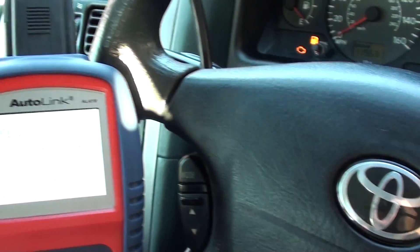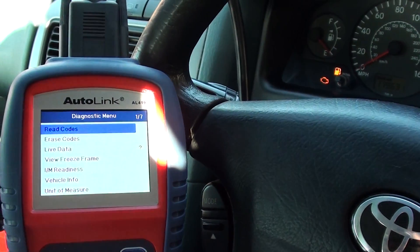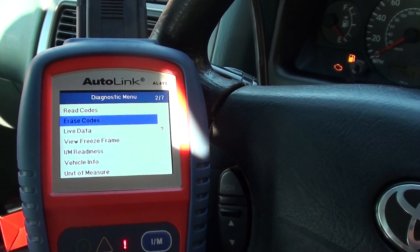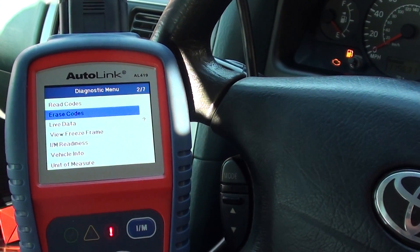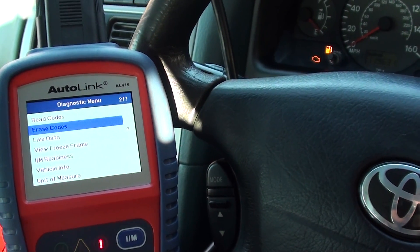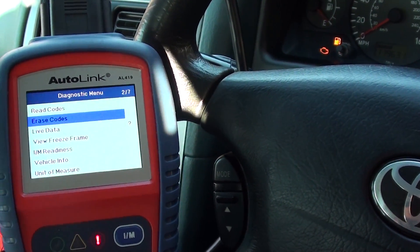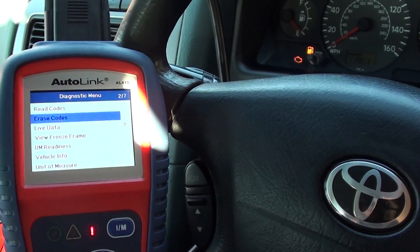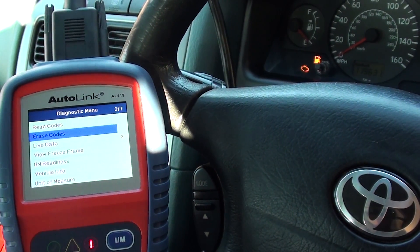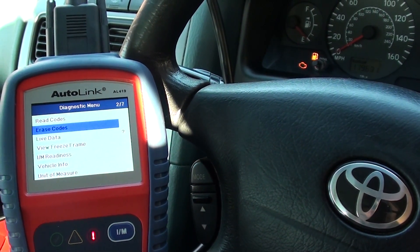This is the kit we used to diagnose the fault. What we're going to do now is go ahead and erase the engine warning light with this kit. We've already fixed the fault by putting the new coil in, but we need to tell the ECU by simply erasing the codes, which will reset the system and should reset the engine warning light, providing we've fixed the fault accordingly.